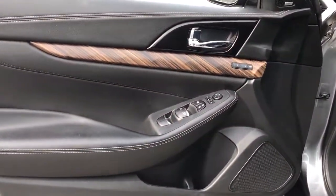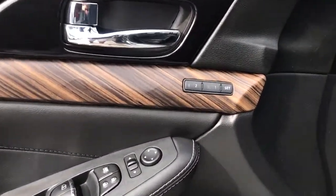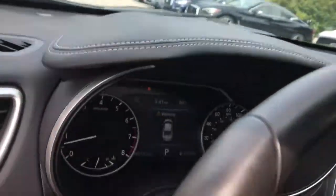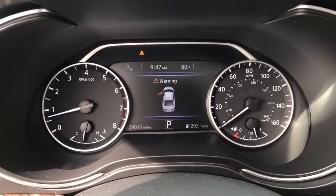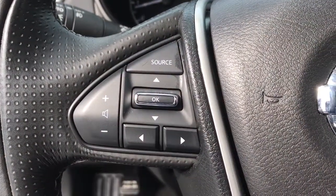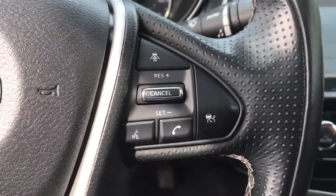The following are some of this vehicle's highlighted options: keyless entry, sunroof/moonroof, navigation system, backup camera, fog lamps, remote engine start, woodgrain interior trim, adaptive cruise control, keyless start, and power passenger seat.